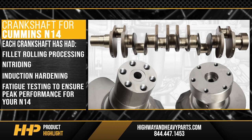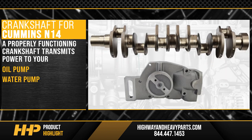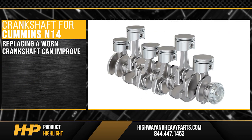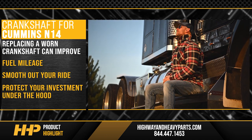Don't risk the health of your engine. A properly functioning crankshaft transmits power to your oil pump, water pump, AC compressor, and alternator — essential to your engine's overall performance. Replacing a worn crankshaft can improve fuel mileage, smooth out your ride, and protect your investment under the hood.